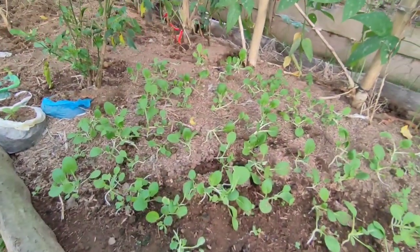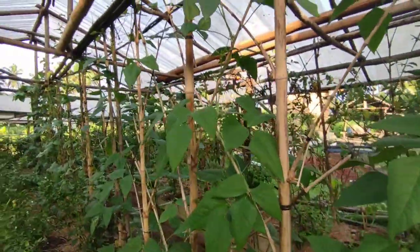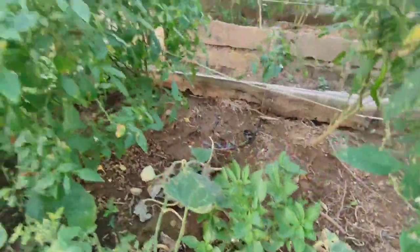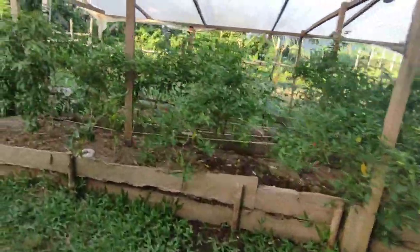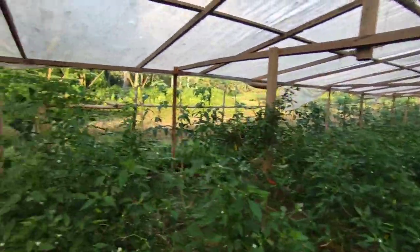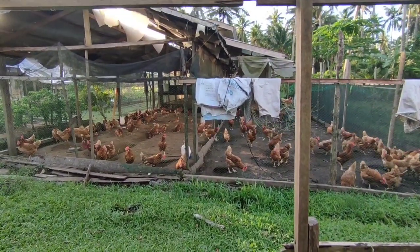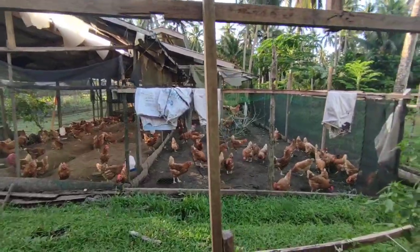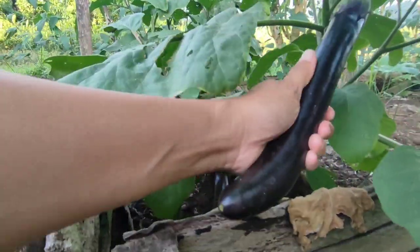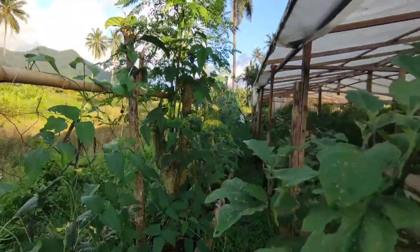Most of our plants in this area are our seedlings, and more of our chilies. We also have varieties of chilies and basil here. We also have bell pepper — this one is actually one year old already. As much as possible we want to use every space that we have, so we also planted at our fence. This is our eggplant, and at the fence are our string beans and moringa.